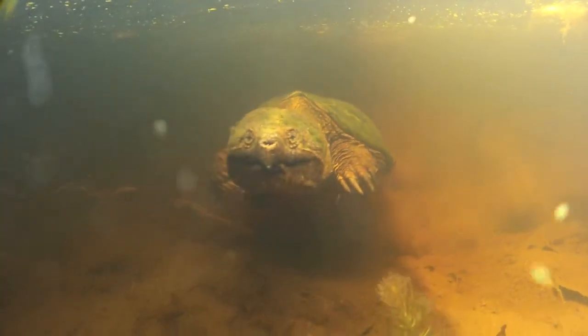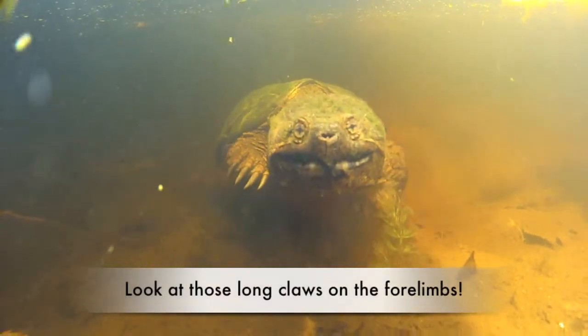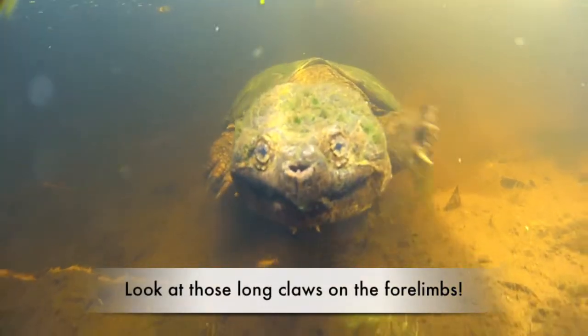Wow, how would you like to see that coming out of the murky water to greet you? Scary, man, scary.